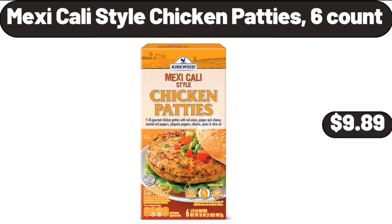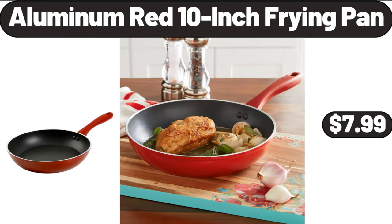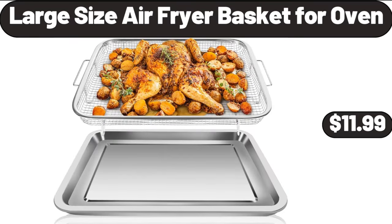Anniversary Braided Bundt Bites $26.99. Smart Light Bulbs $12.99. Southern Grove Mountain or Indulgent Trail Mix $5.89. Mexicali Style Chicken Patties 6-Count $9.89. Aluminum Red 10-Inch Frying Pan $7.99. Large Size Air Fryer Basket for Oven $11.99.